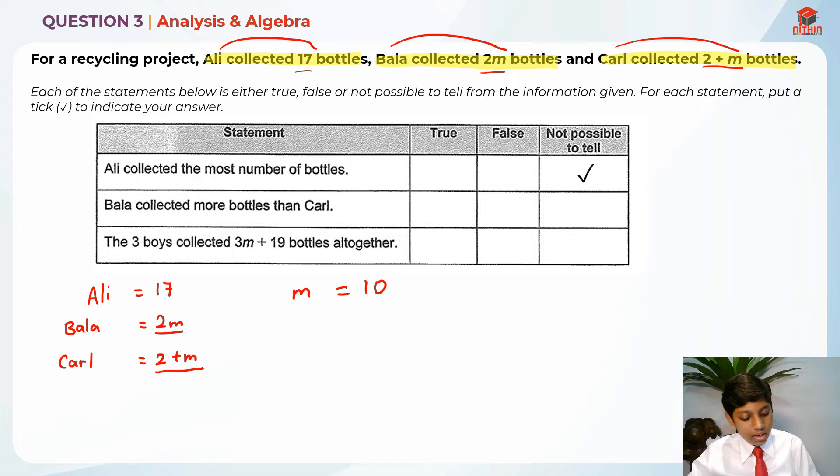But if m is equal to 10, then Bala has 2m which is 20, and Karel has 2 plus 10 which is 12. In this case, Bala has more than Karel. So we can't say if Bala has more than Karel because m is unknown. The second statement is also not possible to tell.